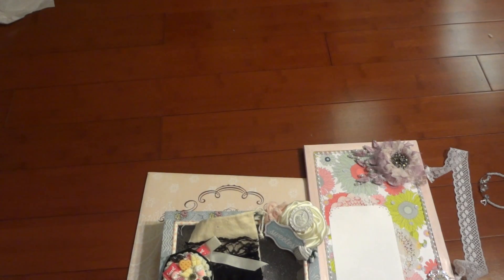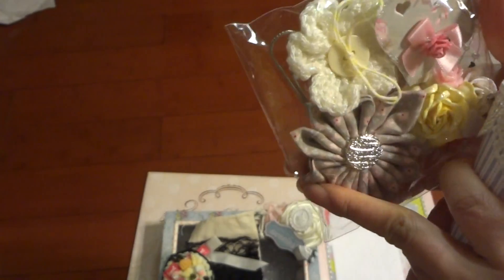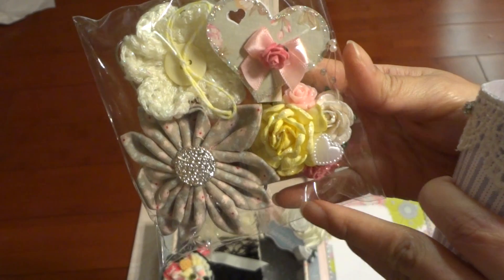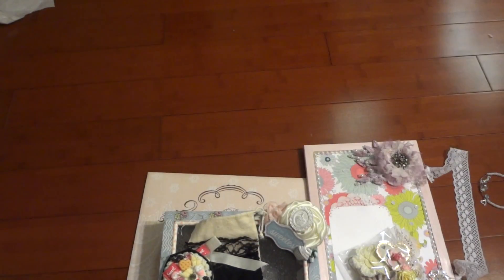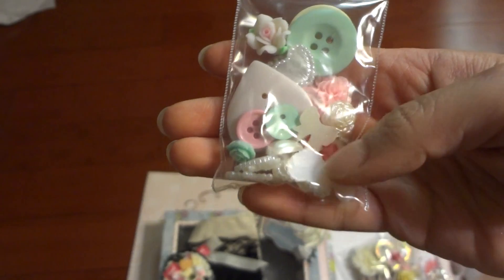Inside she made some little embellishments for everyone. I remember seeing a video on these — she said they were so easy to make, but they don't look easy to me. She made some of these on paper clips and clothespins, so these are really cute embellishments to use. She also punched out some hearts on Tilda paper for everyone, and included some doodads like buttons, flower cabochons, pearl hearts, and such. Really cute stuff. Thank you, Natalie.